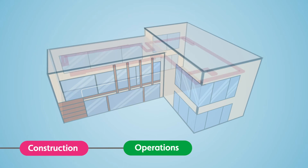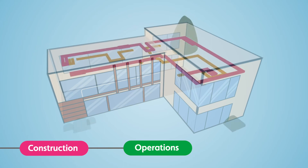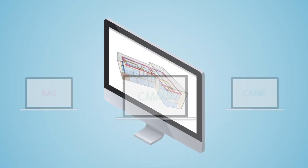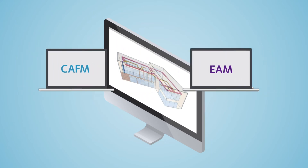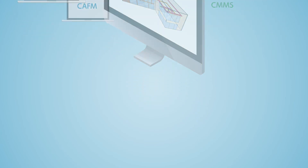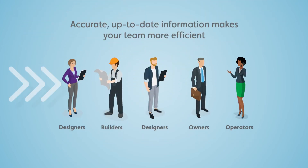During operations, Invacara gives you a platform for digital transformation. A digital twin can integrate with all of your existing systems, creating a single, unified building information database. Accurate, up-to-date information makes everyone on your team and in your supply chain more efficient.